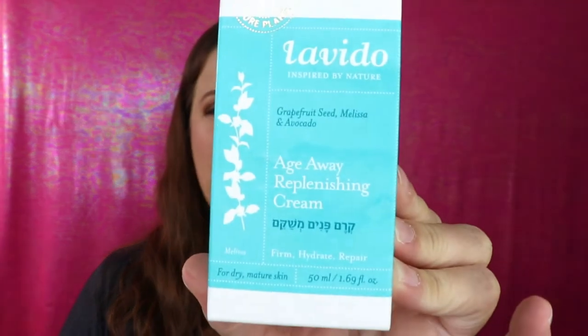...Veto, inspired by nature. This is the Age Away Replenishing Cream — not really something I would purchase myself, but taking care of your skin is always a good thing. It contains grapefruit seed, Melissa, and avocado to firm, hydrate, and repair. It's an intensely hydrating firming cream formulated for dry, mature skin, enriched with avocado and Melissa organic oil to decrease wrinkle depth and boost hydration. Hyaluronic acid plumps skin, and snowflake flower and grapefruit seed extract help smooth wrinkles. I'm excited to try this out — if it holds up to its claims, my skin is going to be looking cute.